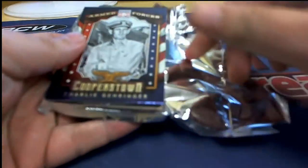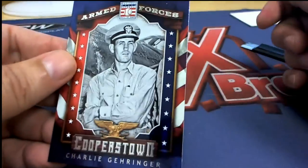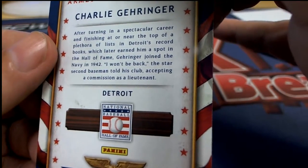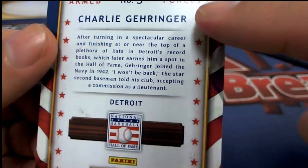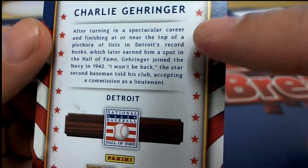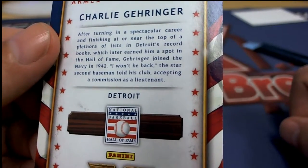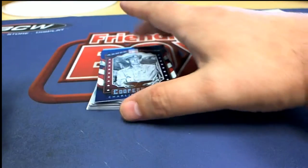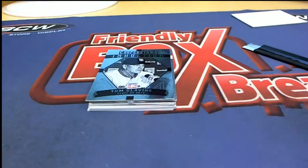Good luck everybody! The first one we have is an Armed Forces card - Gehringer, very nice. This looks like he was in the Navy - yep, Navy 1942. Wow, he became a lieutenant and never turned back - he just stuck with the Navy. But he's a star second baseman, and that's a really cool card. These Armed Forces cards are neat. Congratulations to Lewis R in the break with that Navy Charlie Gehringer Tigers card.